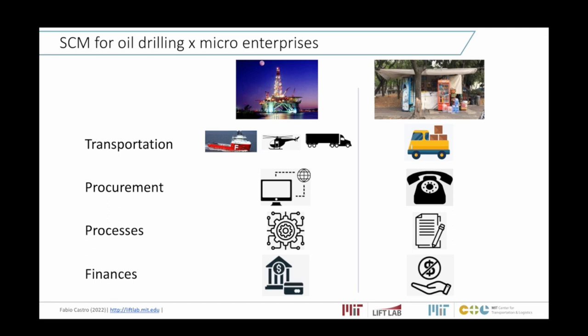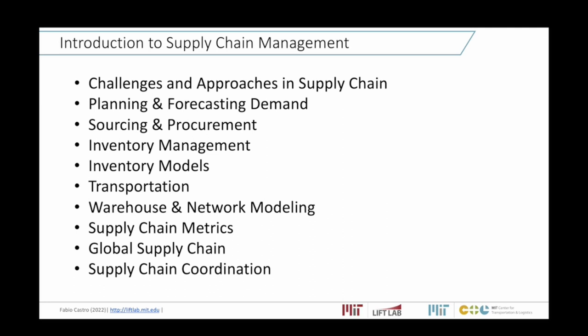We'll follow the same structure as Danica's book, going through all the topics about the challenges of these two industries: how planning and demand forecasting works, sourcing and procurement, inventory management, inventory models, transportation, warehousing network modeling, supply chain metrics, global supply chain, and supply chain coordination — for each of the two industries: oil exploration and the supply of micro retailers.